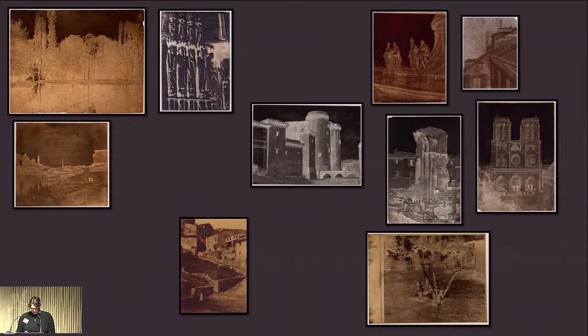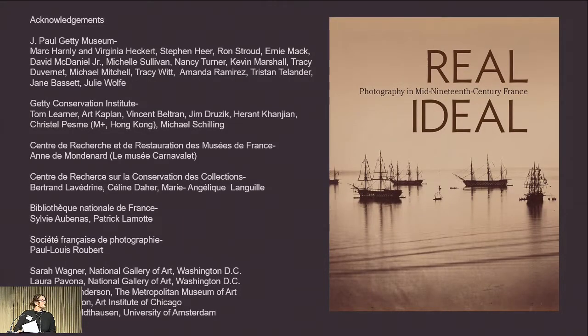Collaboration on a complicated installation such as Real Ideal was critical for its success. There were many experts that contributed knowledge and resources to the project, which ensured safe access of these fragile materials for the public. Karen and I have many people to acknowledge for the success of the exhibition and catalog, as well as our colleagues here in France for inviting us to present today. We'd like to thank Anne de Montgenard and Bertrand Lavédrine for spearheading the technical studies in collaboration with the Getty and French institutions. We'd also like to thank our colleague Stephen Hare for his essential contributions to the exhibition and to this presentation. Working closely with our colleagues at GCI, especially Art Kaplan and Vincent Beltran, led to a greater appreciation for these unique objects, and we look forward to future collaborations. Thank you.